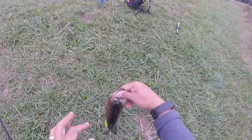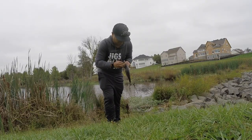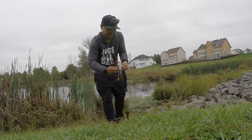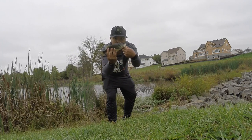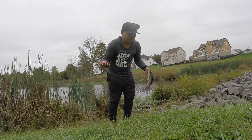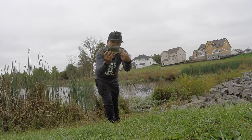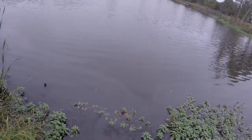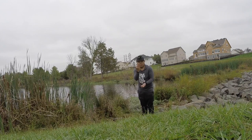Good hook set too — look at that, right on the lip. I noticed these bass in this pond have pretty sharp teeth, so I don't think there's any crawfish in here. Looks like they're all feeding on baitfish — shad, minnows, who knows. Trick worm is working again — third fish of the day. See you buddy.